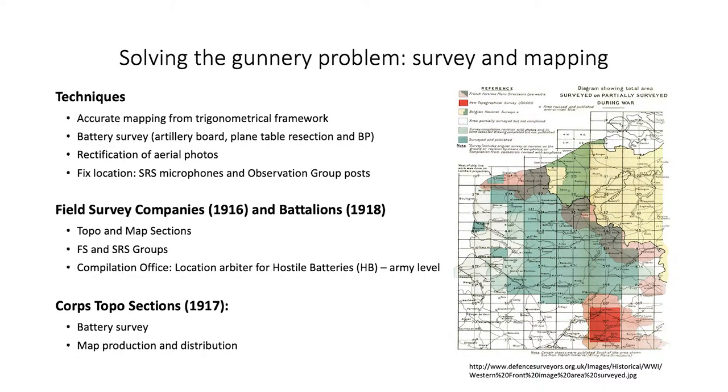The Western Front was extensively surveyed during the war, which provided large-scale maps for operations and a trigonometrical framework for artillery survey. From 1916, field survey companies, and from 1917, core topographical sections, provided artillery boards, bearing pickets, plates, and plane table resection for both heavy and field artillery. This allowed for accurate determination of position, line, and firing arcs for each battery.